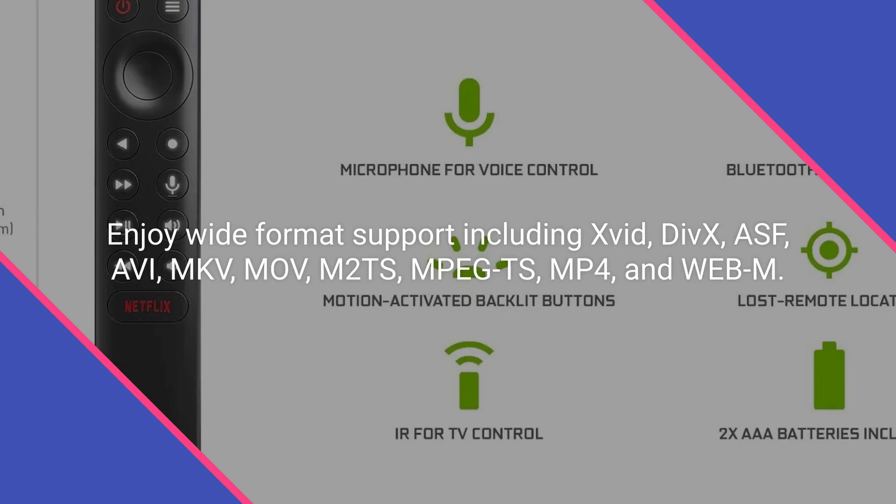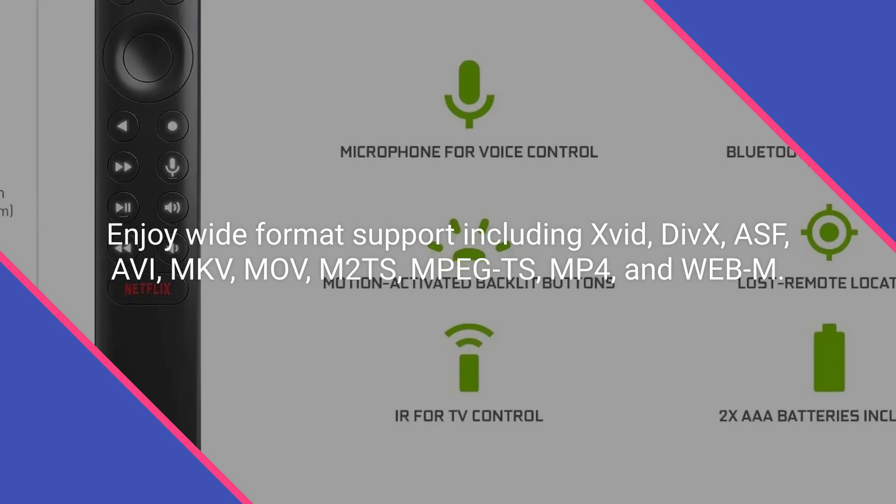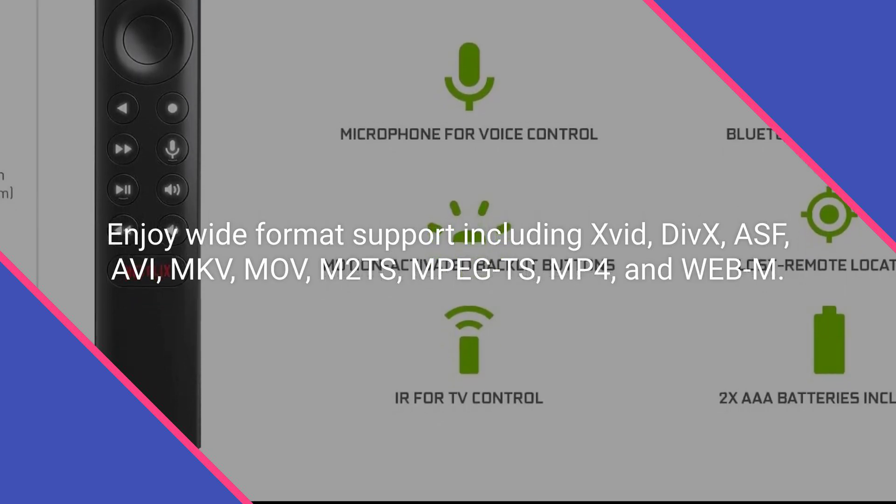Enjoy wide format support including XVID, DivX, ASF, AVI, MKV, MOV, M2TS, MPEGTS, MP4, and WebM.